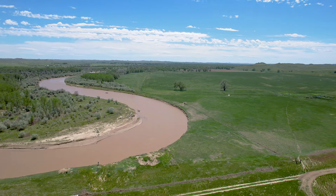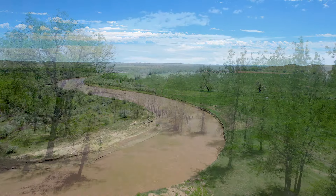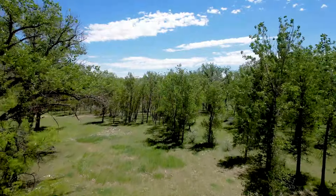The ranch has approximately 71 water right claims on the Powder River, providing ample irrigation water to the 800 irrigated acres.